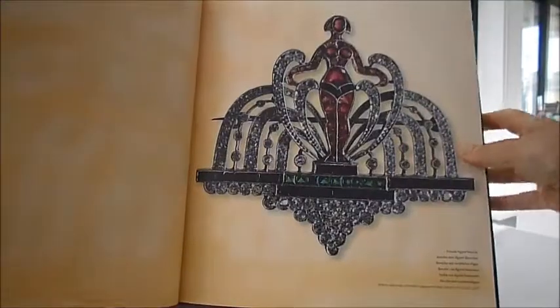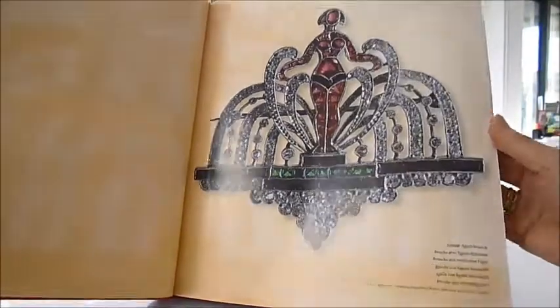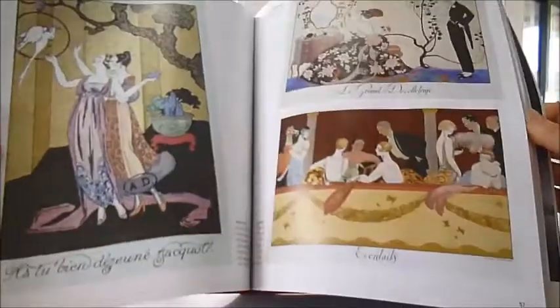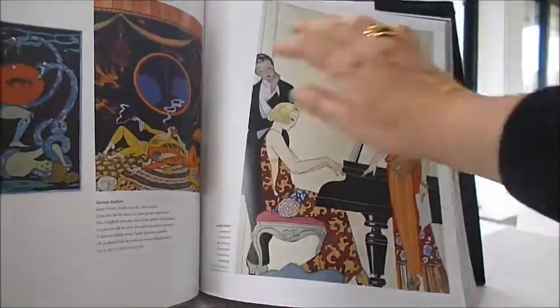Many hundreds of photographed pieces in close-up of brooches, watches, buttons, cufflinks, bracelets, necklaces, cocktail dresses, furnishings, and the art of George Barbier.